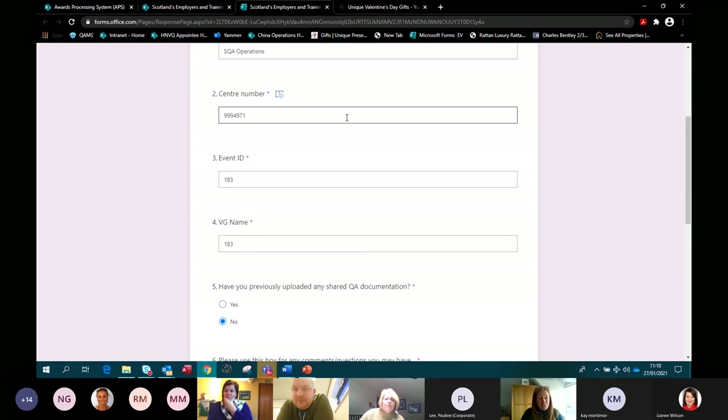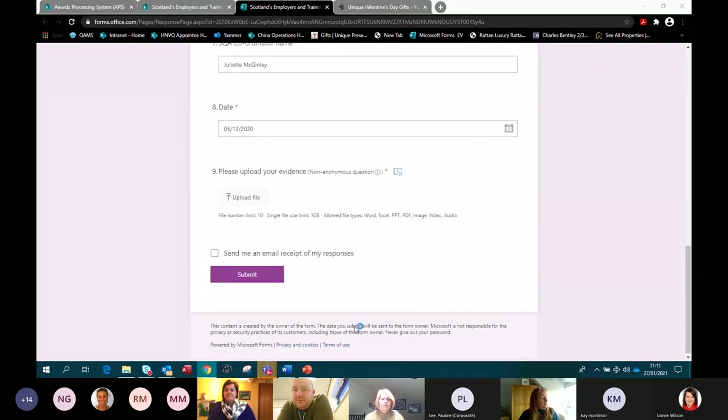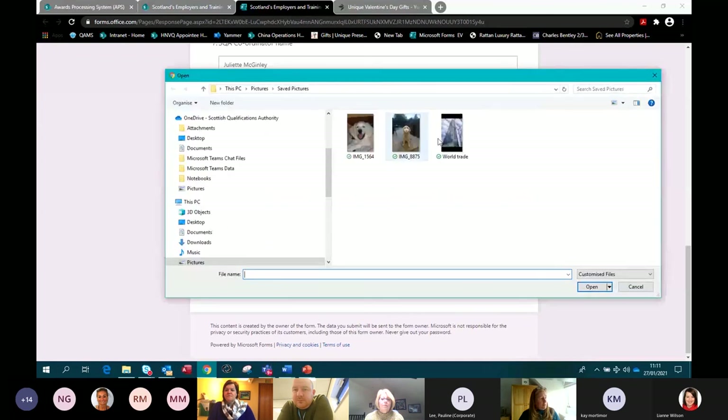The event ID is a unique identifier — it allows our EVs to see what they've been allocated. When you upload evidence, a notification is sent to them to advise that evidence for that event ID has been uploaded, and they can then access what we call our EV Evidence Hub to look at the evidence for that activity. You also get a notification back. You fill in all the information, let us know if you've uploaded anything within the shared QA documentation, pop any questions you have, add the coordinator name, then click upload and submit.